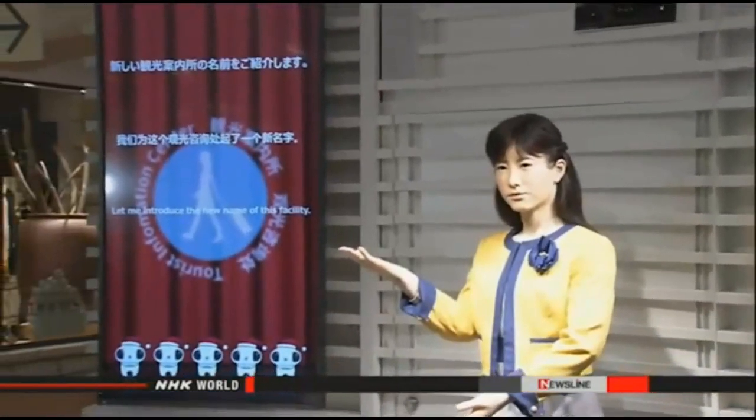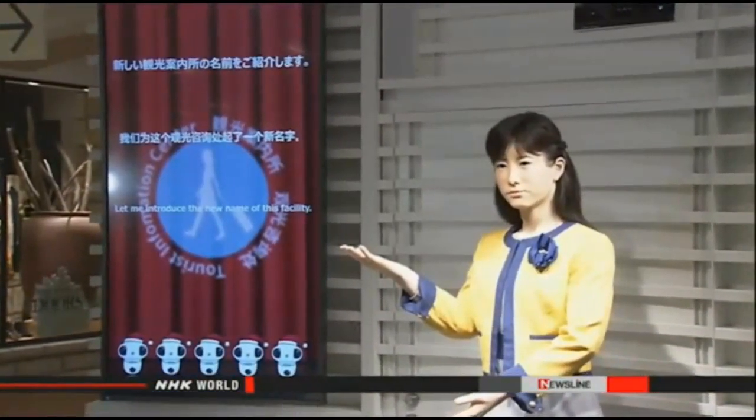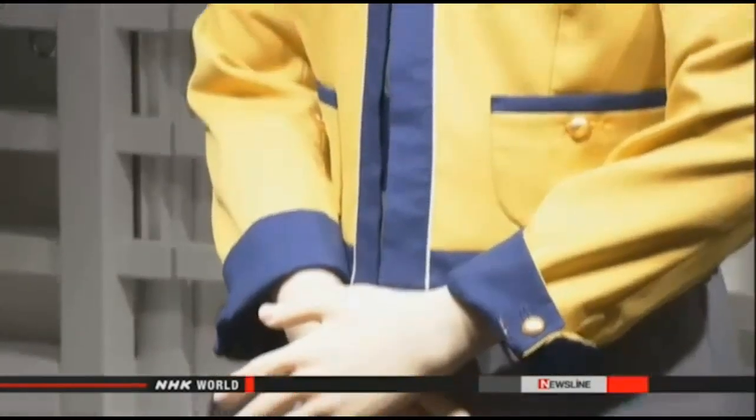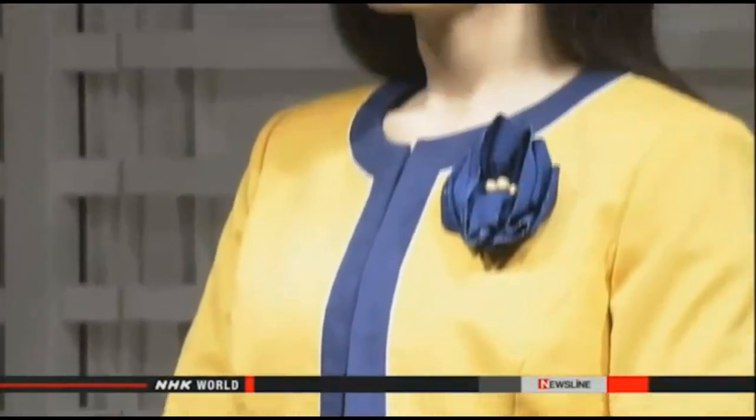As more foreign travelers come to Tokyo, a unique tour guide is starting to offer sightseeing information. The guide may look human, but it's an android resembling a young woman. She went into operation on Thursday at a shopping mall in Tokyo Bay.